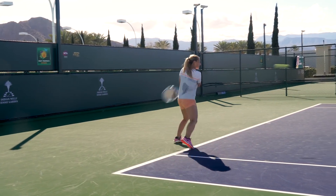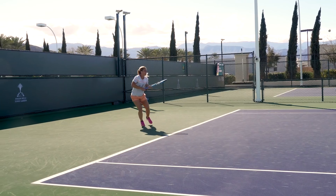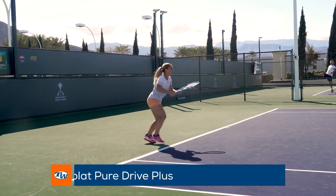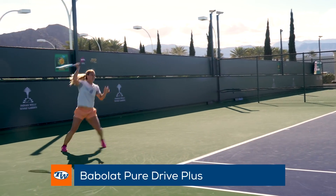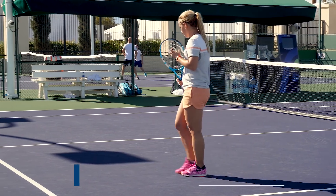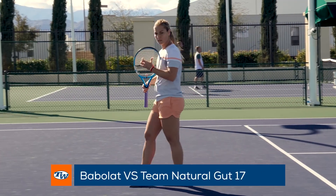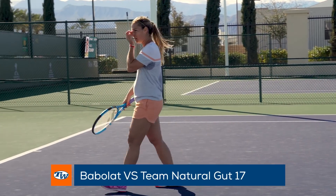The always feisty and dangerous Dominika Cibulkova was out there crushing groundstrokes. To get the power behind her strokes, she endorses the extended length Babolat Pure Drive Plus. She strings up her racket with a hybrid of Luxilon Alu Power 16L in the mains and Babolat VS Team Natural Gut 17 in the crosses.